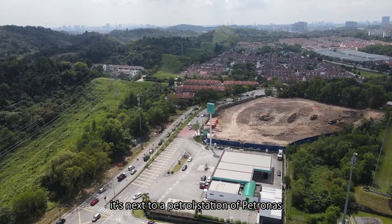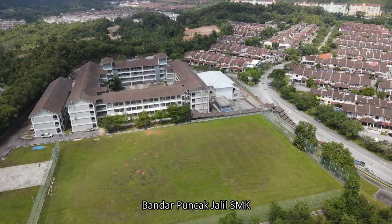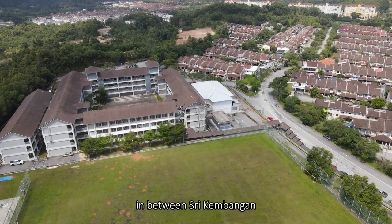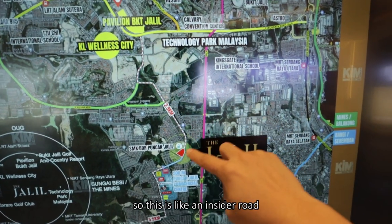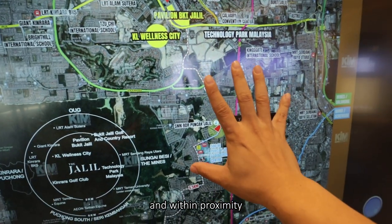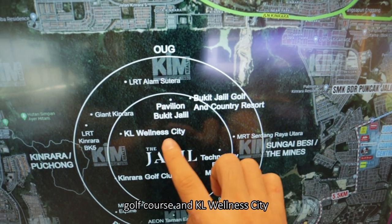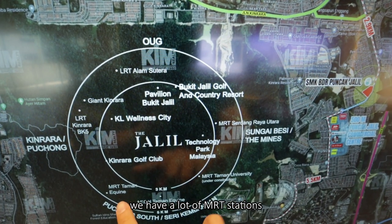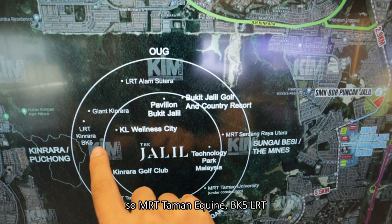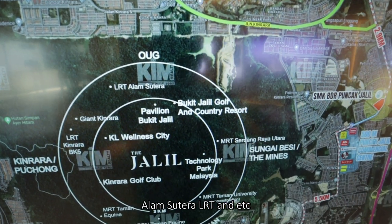It's immediately next to a Petronas petrol station. It's also very close to Bandar Puncak Jalil SMK, and this is actually in between Sri Kembangan and Bukit Jalil. So this is like an insider road, and within proximity there are a few things: Pavilion Bukit Jalil, Technology Park, Golf Course, and KL Wellness City. But within the wider perimeter we have a lot of MRT stations — MRT Taman Equine, PK5 LRT, Taman University MRT, Alam Sutra LRT, and so on.